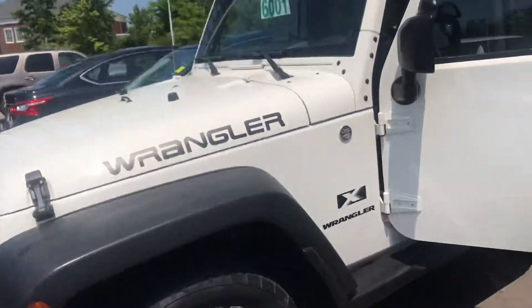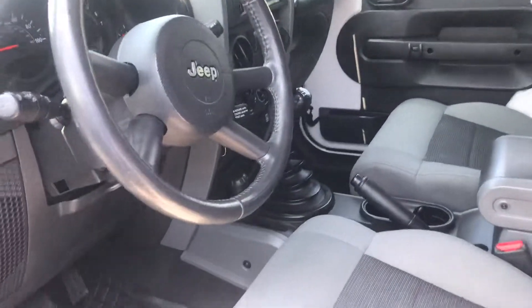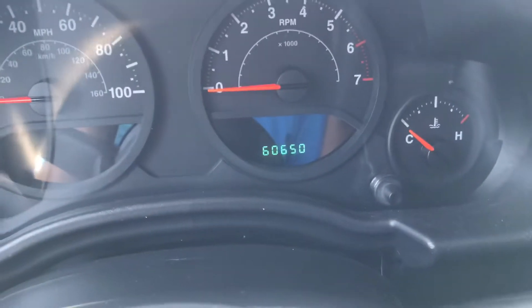All right, so let's take a look on the inside. As you can see, trail rated 4x4. It's going to be a manual transmission. If you take a look here, you have 60,650 on the mileage, so super low miles.